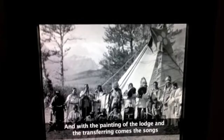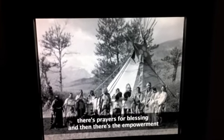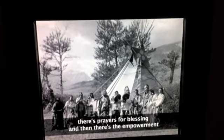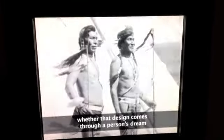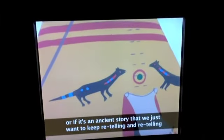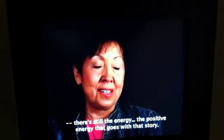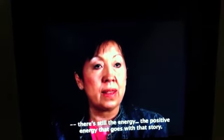And with the painting of the lodge and the transferring comes the songs, and there's prayers for blessing. And then there's the empowerment — whether that design comes through a person's dreams or if it's an ancient story that we just want to keep retelling and retelling. There's still the positive energy that goes with that story.